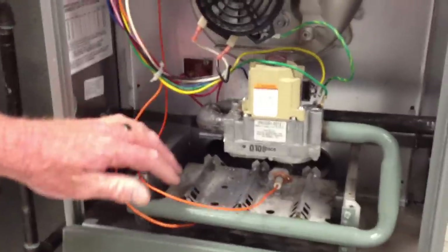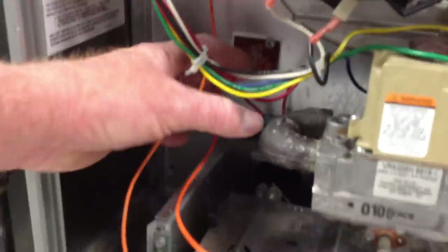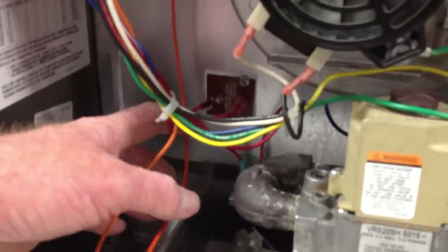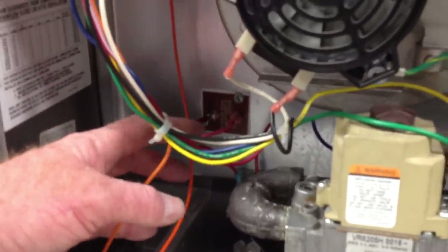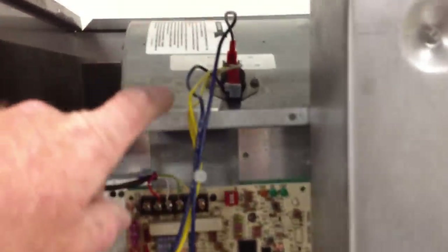That manual reset is done by pushing down on it. The other limit, which is here, is your main limit, which is also identified on the schematic. Then another one, because of the size of this furnace, is an HALC limit — which stands for heat-assisted limit control.